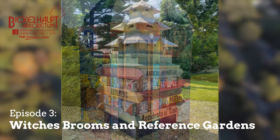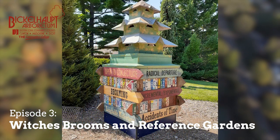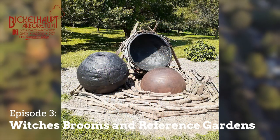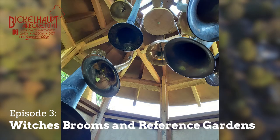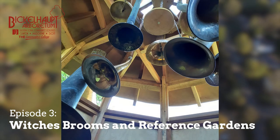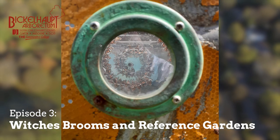So why is it called a witch's broom? Most of us think of a witch's broom as a broom used by a witch in a fairy tale. According to the American Conifer Society, in a horticultural sense it's more familiar as a diseased or mutated mass of dense, deformed twigs and foliage forming a bird nest-like structure in a tree.